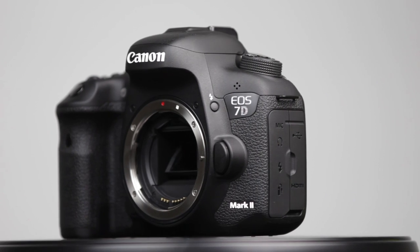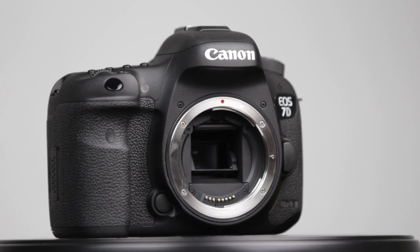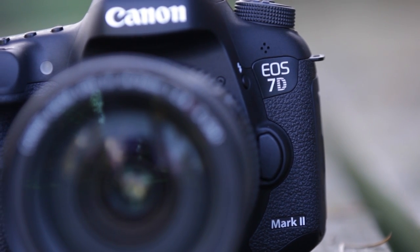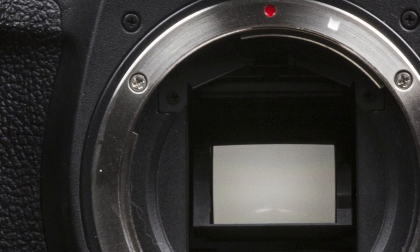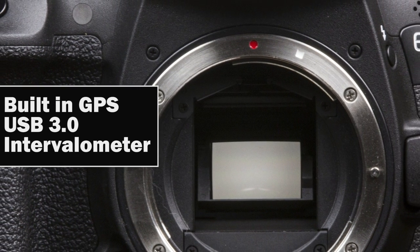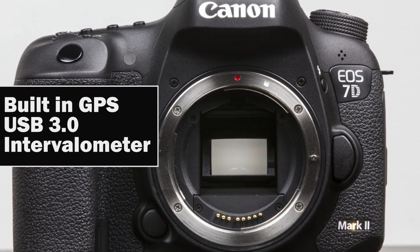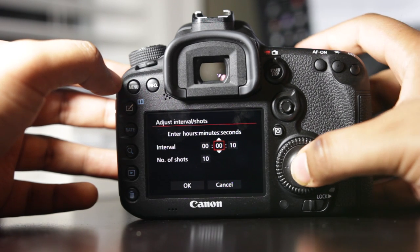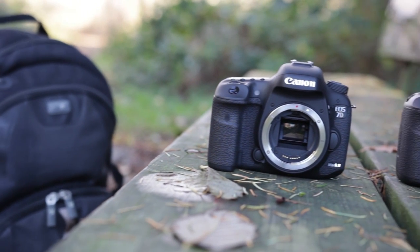An articulating screen would have been nice too, but I understand why Canon didn't include it on the 7D — it's designed to be a very rugged and durable camera used by a lot of nature photographers, and an articulating screen could compromise some aspects of durability. In terms of unique features the 7D has that the Mark III doesn't: built-in GPS, USB 3.0 (one of the first Canon cameras with that interface for fast data transfer), and a built-in intervalometer for time-lapse and hyperlapse photography.